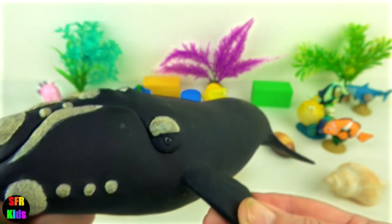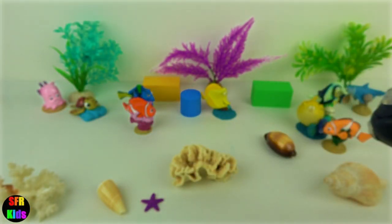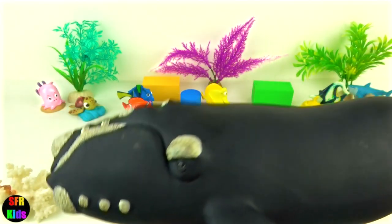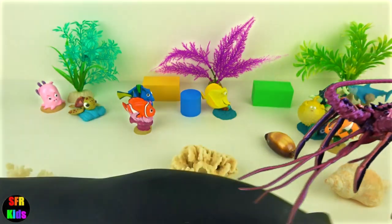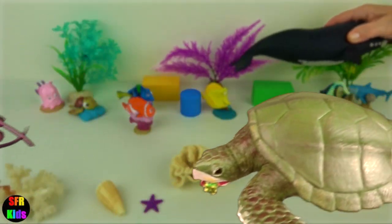Right whales feed on zooplankton and other tiny organisms using baleens up to eight feet long. The southern right whale and the two species of northern right whale live in temperate, Atlantic or Pacific waters, often near the coast.